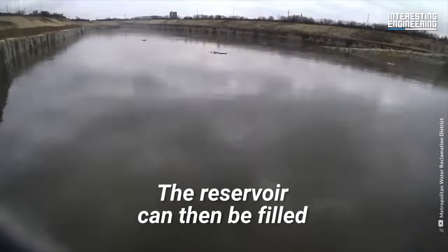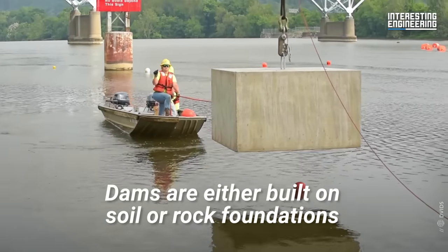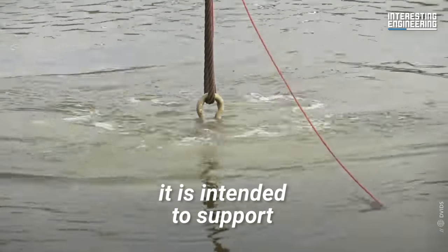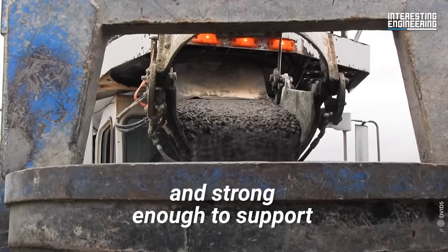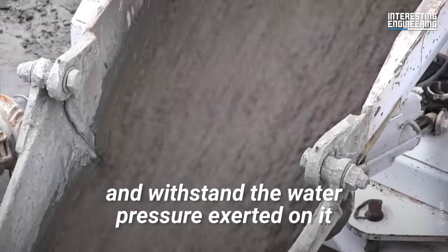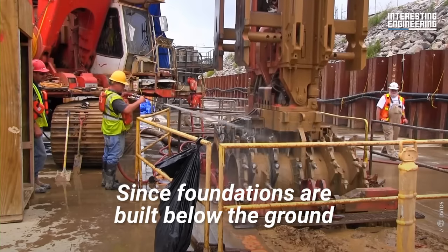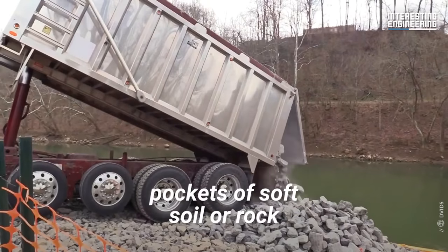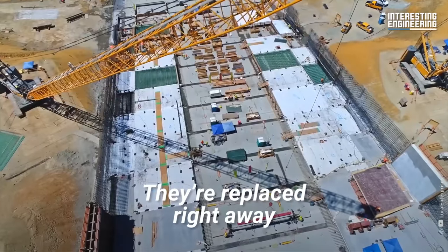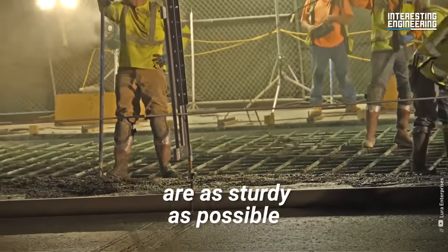The reservoir can then be filled. Dams are either built on soil or rock foundations, depending on the type of dam and how much water it is intended to support. The foundation must be rigid and strong enough to support both the weight of the dam itself and withstand the water pressure exerted on it. Since foundations are built below the ground, pockets of soft soil or rock are sometimes found during construction and are replaced right away with stronger materials.